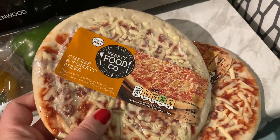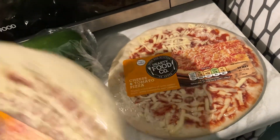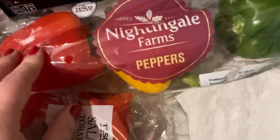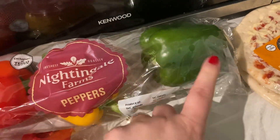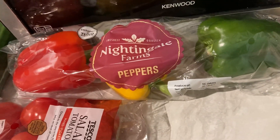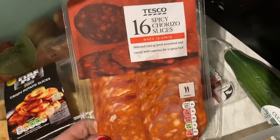As usual, we've got two of the cheese and tomato pizzas — these are brilliant for my little one for her dinners or a small lunch for me, they're 49 pence. We've got some Nightingale Farm peppers, 90 or 95 pence for three of them. We're not that keen on the green one, but for the price I thought that was fine — I could just bung that in a spaghetti bolognese. And then some salad tomatoes and a cucumber.